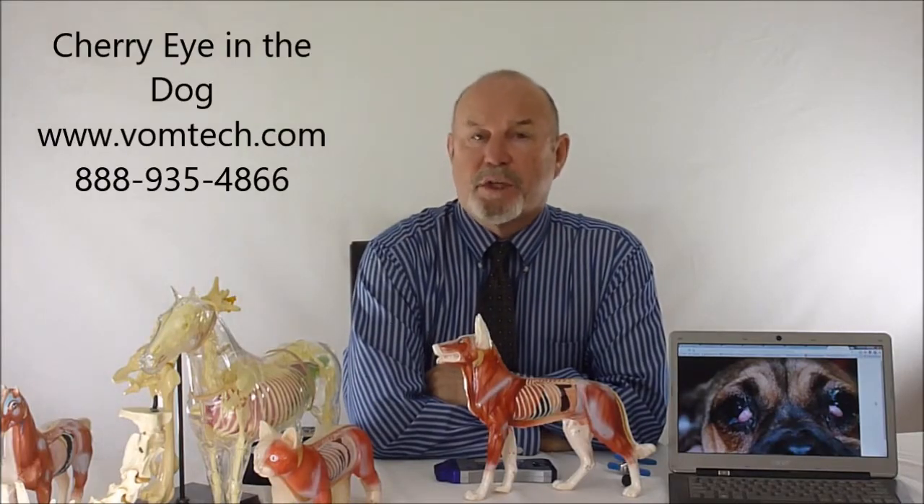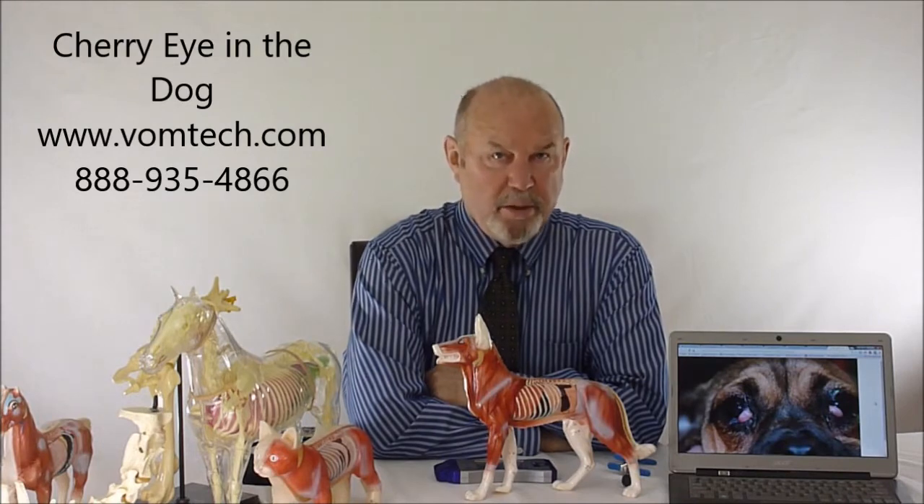Hello, I'm Dr. Inman. This is a miniature lecture on cherry eye, or hardarian gland inflammation, in the canine.